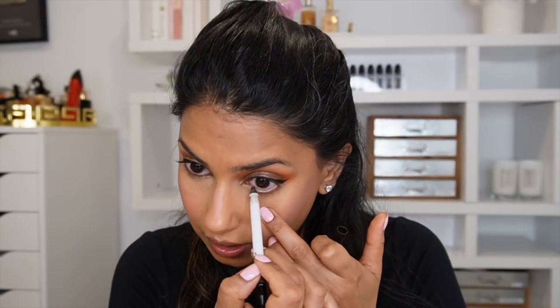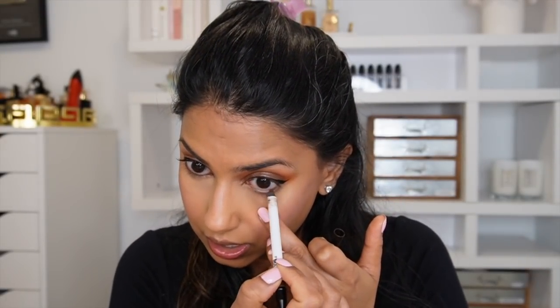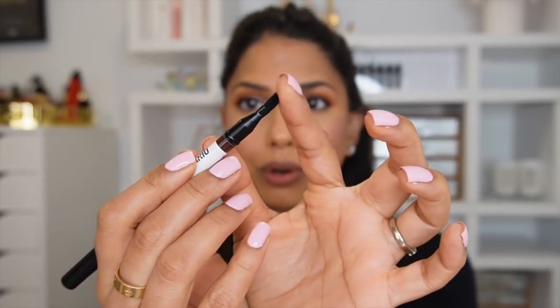For my waterline, my go-to liner this year is from Make Up By Mario — a super pigmented brown pencil liner. It doesn't smudge at all, it stays put all day, and it's very easy to use. It doesn't pull on your eyes. There's also a brush on the back to smoke it out, though I don't often use that.